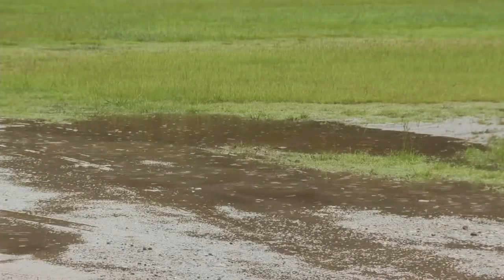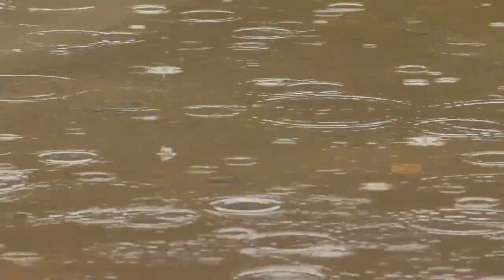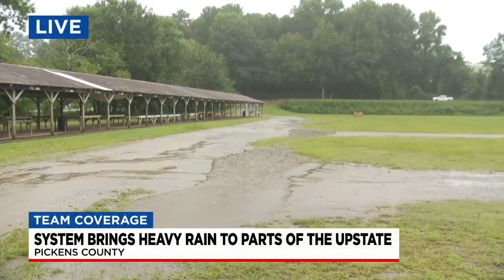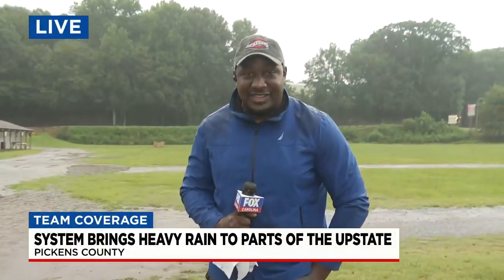Areas like this that we're in this morning — Pickens County still under that flash flood watch — meaning that you want to pay attention to the water, because that's something that could definitely be ponding on the road. As the rain continues to pick up here this morning, we're going to continue checking out conditions for you, but I want to send it back inside.